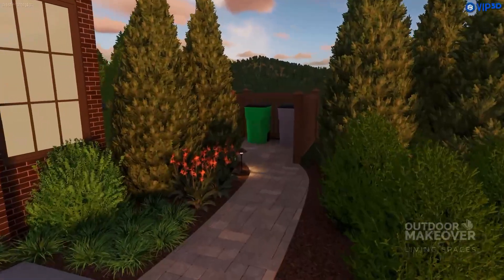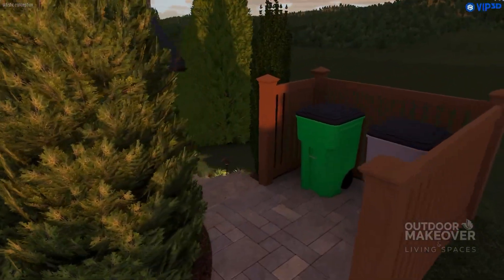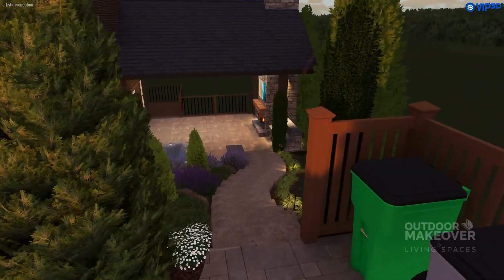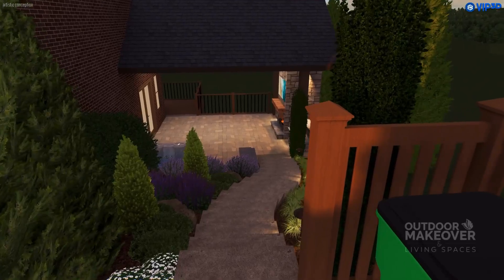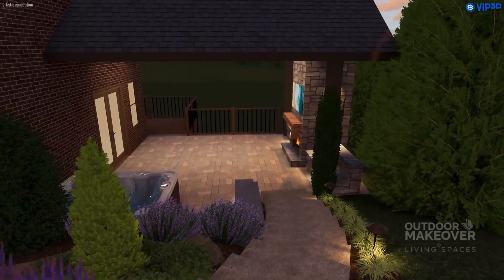The client wanted a new walkway for easy access, including hidden trash cans. To meet this need, we created small privacy walls and a paver patio pathway connecting the steps to the driveway.